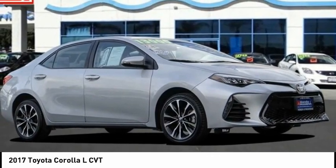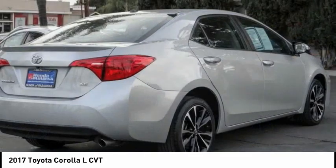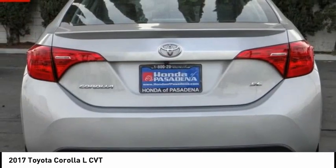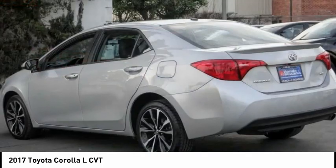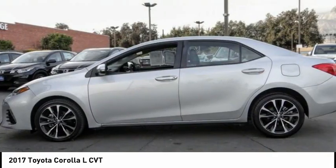Take a ride in the 2017 Corolla. The Corolla is still a great option for those who want dependability, comfort, and value. This vehicle has less than 55,000 miles. Here are some of this vehicle's great options: electronic stability control,